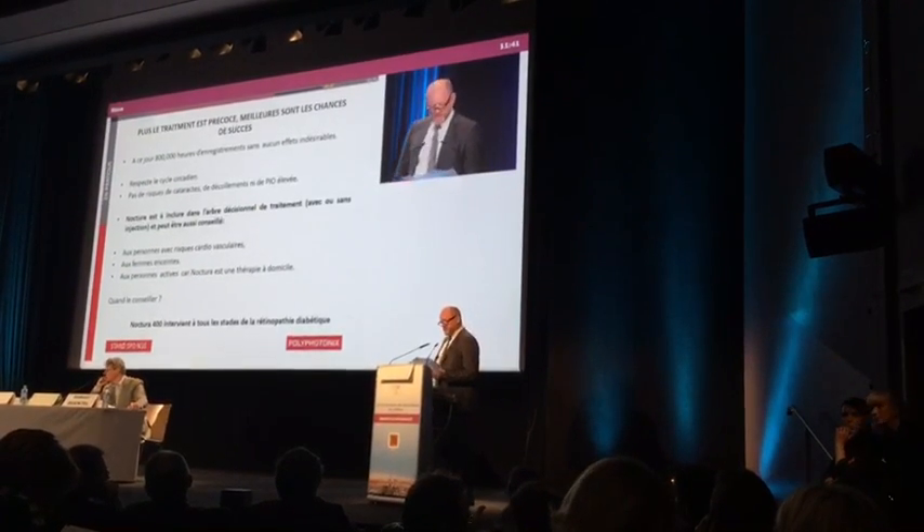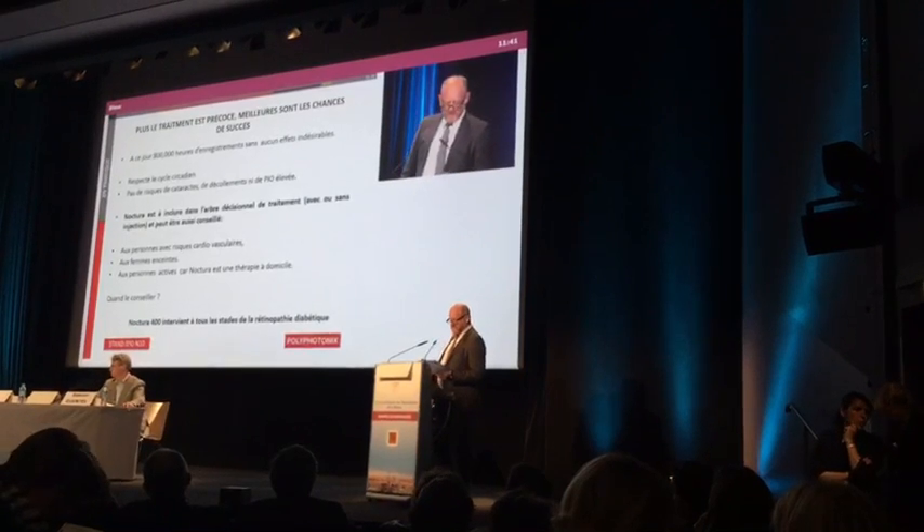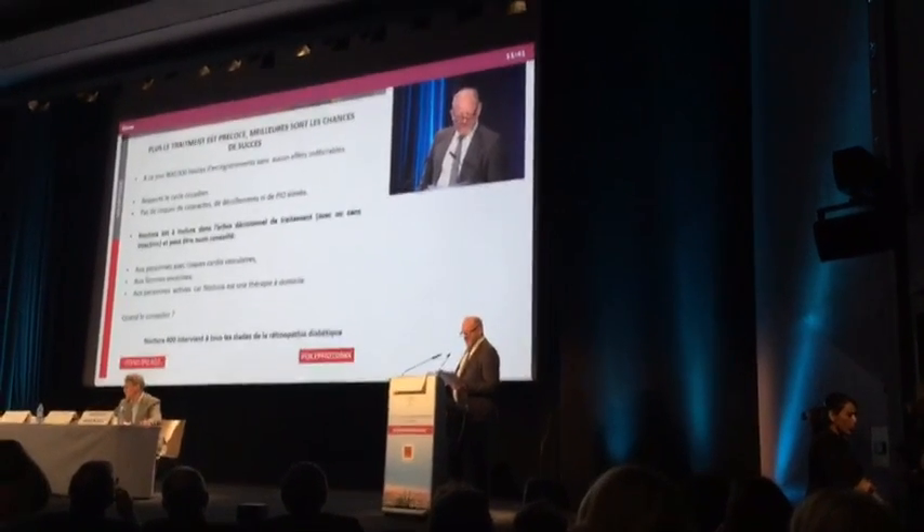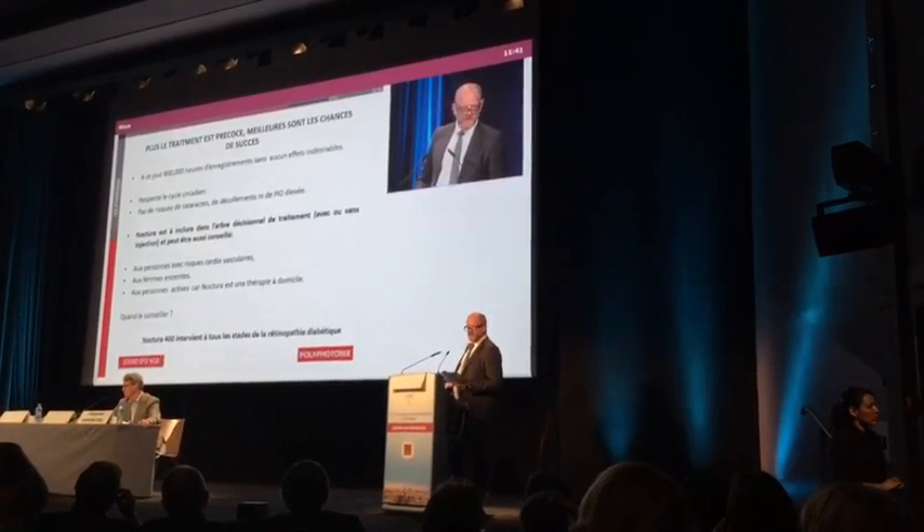Par rapport au traitement habituel, la situation s'améliore de façon notable, sans effets indésirables. L'Octura 400 présente ainsi un profil d'effets très favorable.